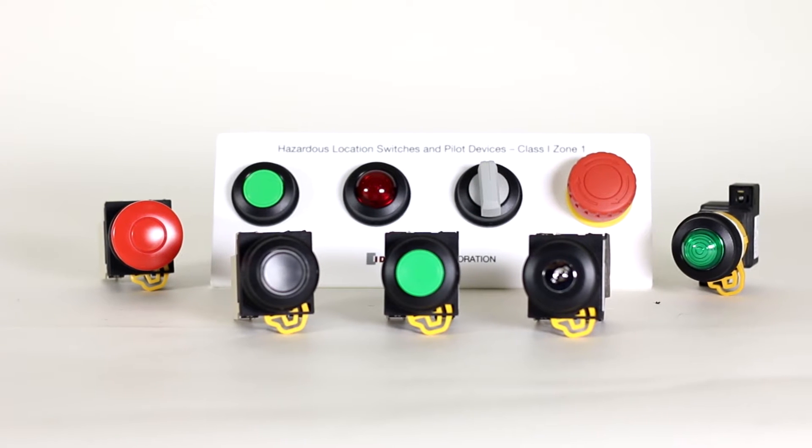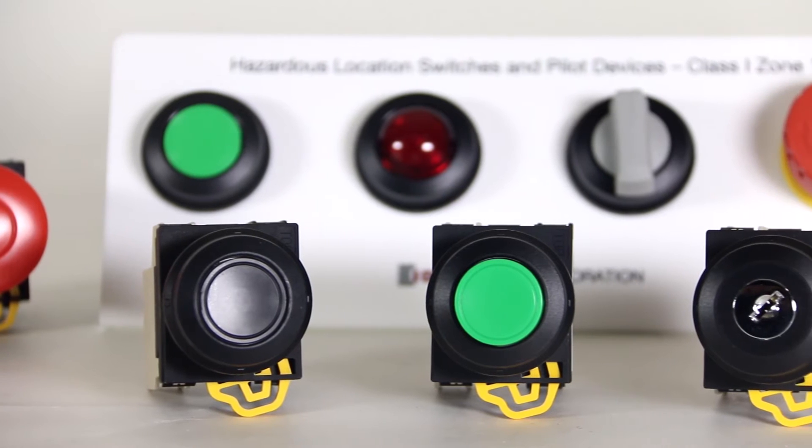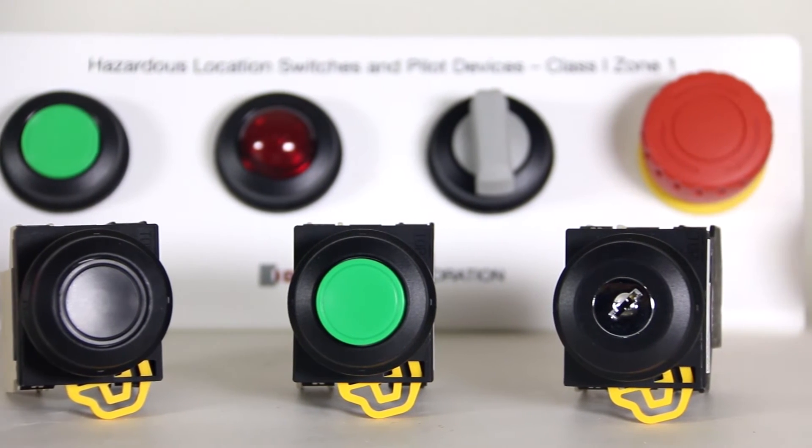IDEC is the world leader in switches, push buttons, indicating lights, and other related products.